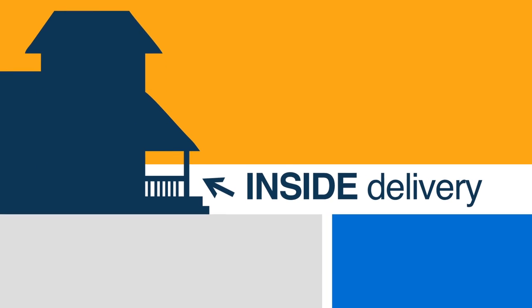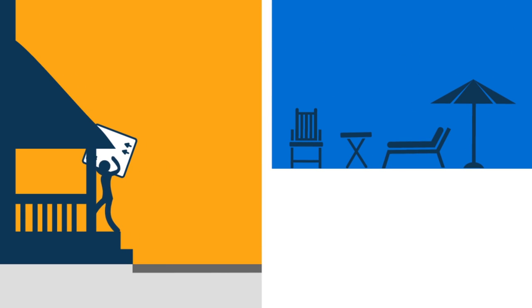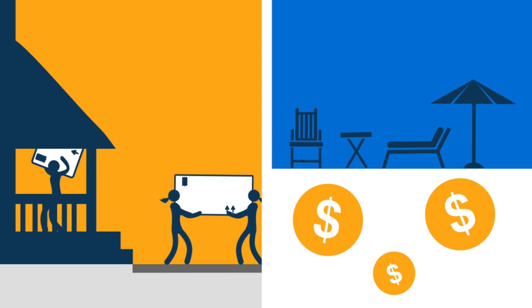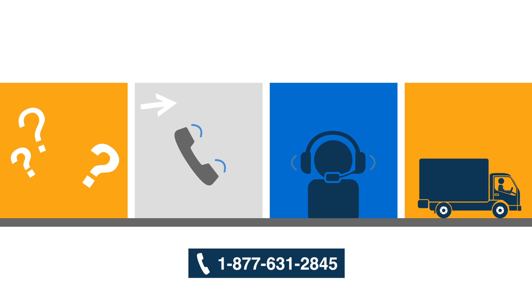Want our delivery team to assist you by carrying the order directly into your home? Not a problem. Inside Delivery is available for an extra fee. Contact your product expert or BuildDirect customer service prior to delivery. If you don't have anyone to assist you in moving your order from the curb or driveway into your home, we strongly recommend Inside Delivery.